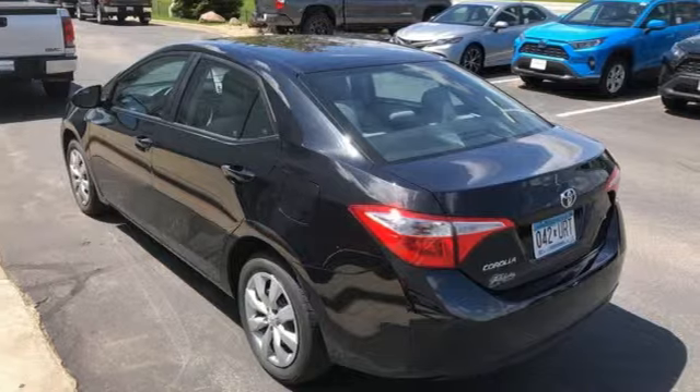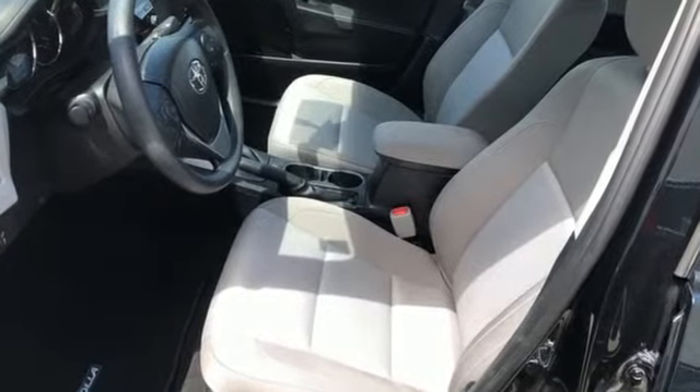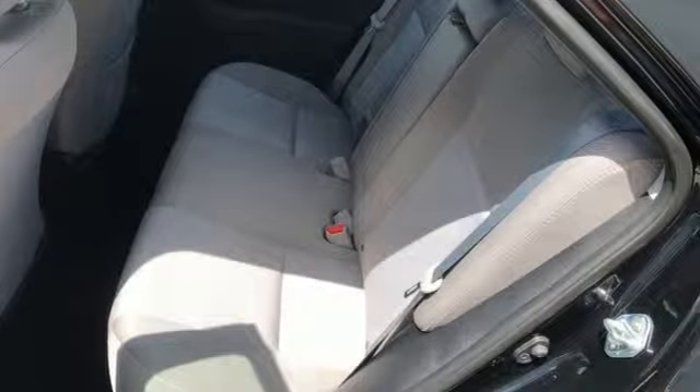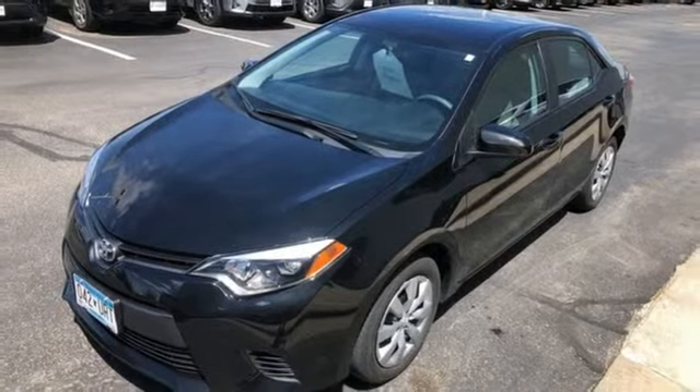It comes with all the amenities you need: external memory control, power heated mirrors, air conditioning, wireless phone connectivity, manual tilting steering column.